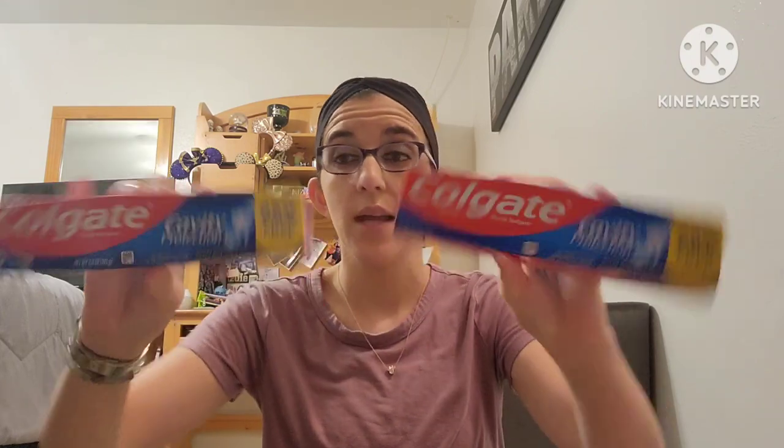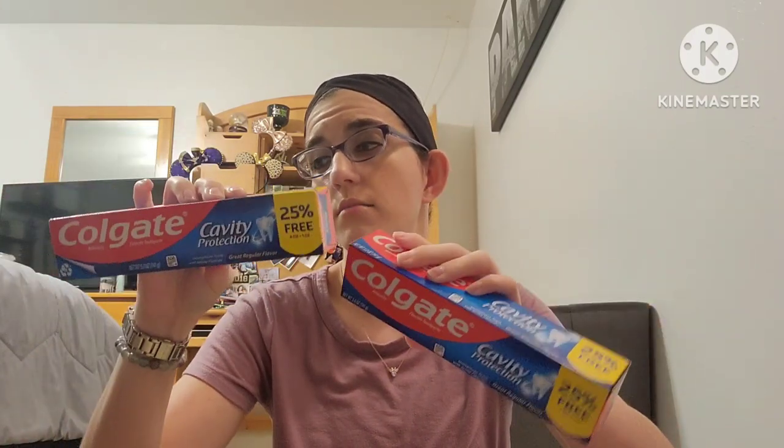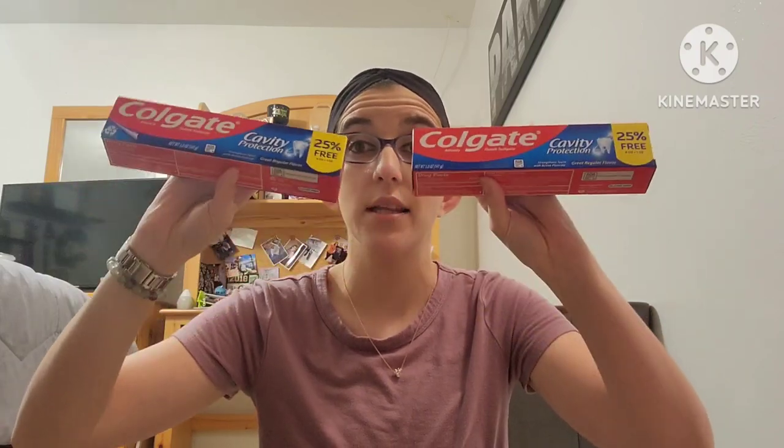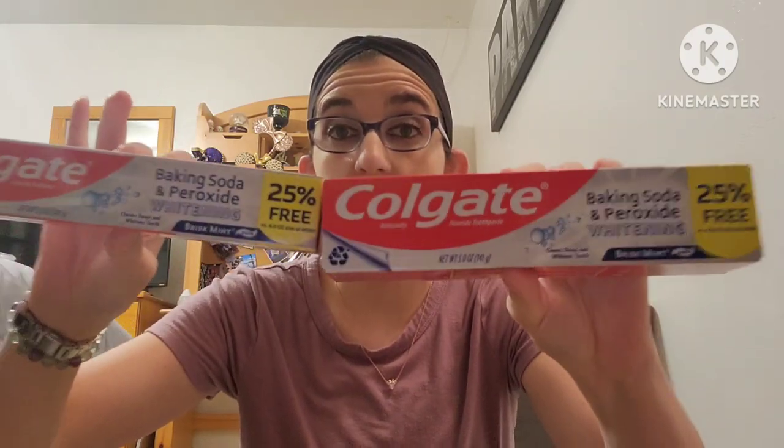I had to pick up some toothpaste because we always go through it so fast. I got the Colgate Cavity Protection — make sure you look at how many ounces you're getting. This one is 5.0 ounces with 25% more. I also found the Colgate Baking Soda and Peroxide Whitening with 4.0 ounces and 25% more. I picked up two of each.